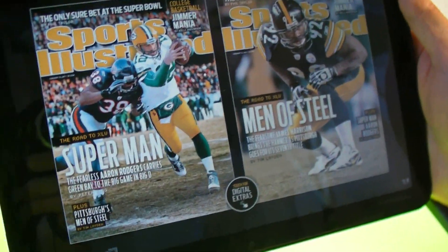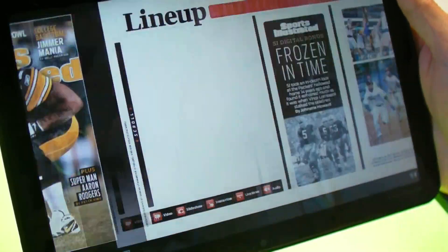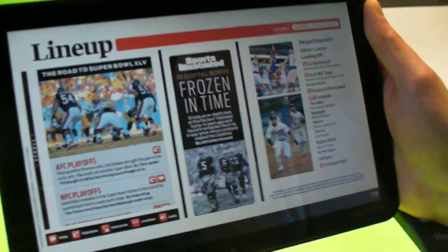So what have we got? Here's the landing page where it has the cover image for the magazine. We had two images there because you did two covers, right? Right, in this case it's a little different.